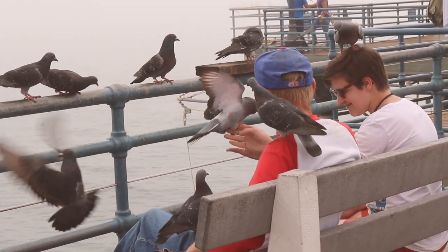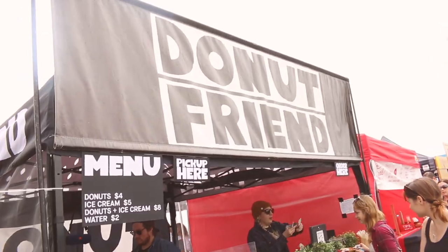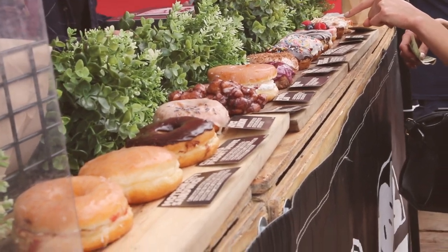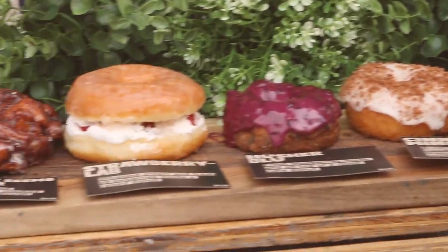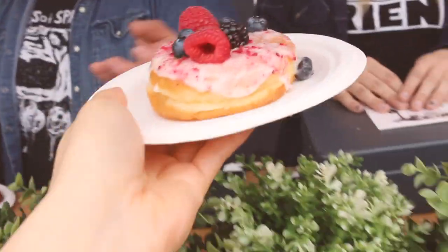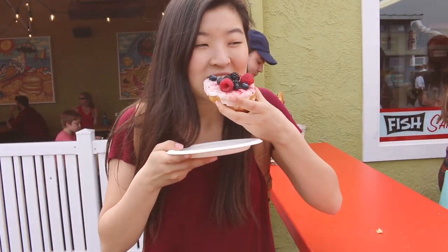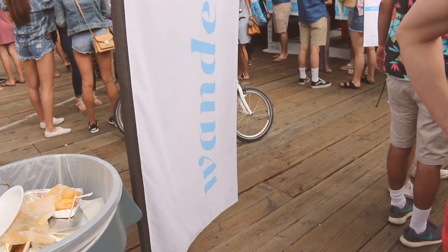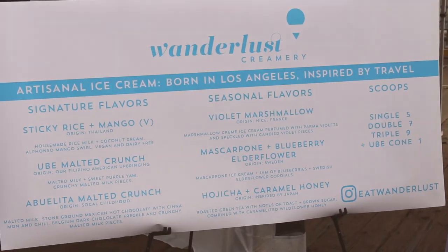Moving on to Donut Friend — Donut Friend is a place that sells really unique flavored donuts with a bunch of different options. I got the Polar Berry donut and my friend Anna got the Crème Brûlée donut. Unfortunately, Donut Friend was not my friend, because the donuts were about $4 each, which is pretty expensive, and they also did not taste that great. They tasted like average donuts to me — there wasn't anything really special about them.